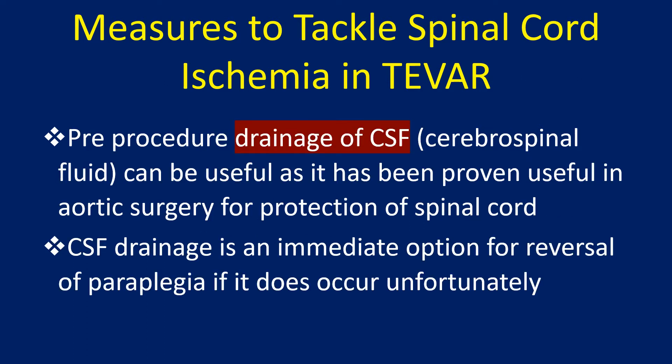Pre-procedure drainage of CSF can be useful, as it has been proven useful in aortic surgery for protection of the spinal cord. CSF drainage is also an immediate option for reversal of paraplegia if it does unfortunately occur.